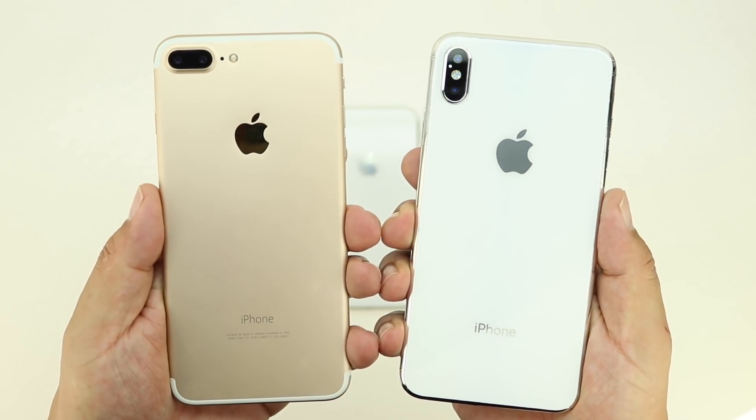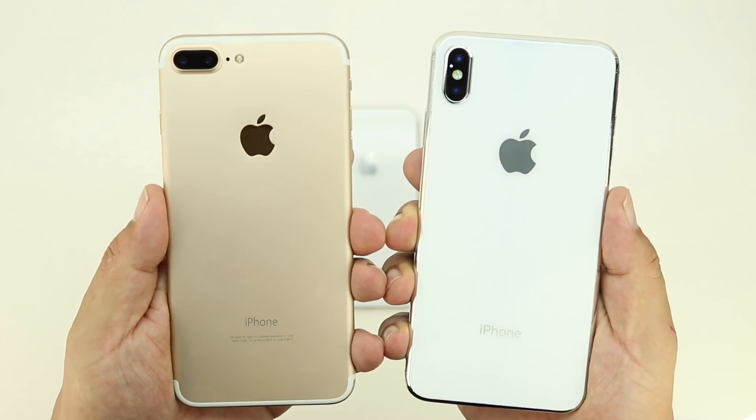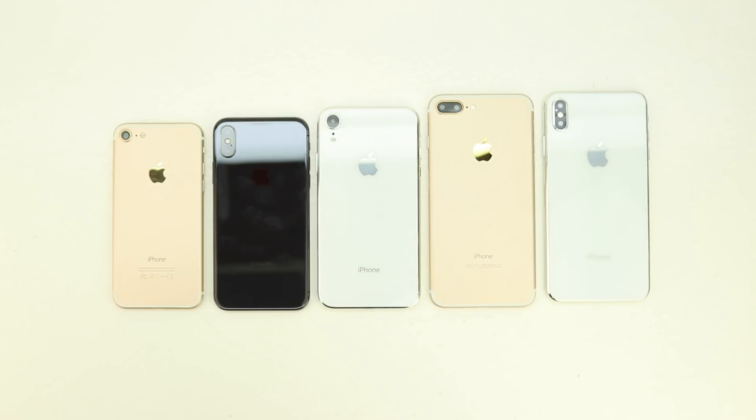I got asked on Twitter if the bigger iPhones — both the 6.1 inch and 6.5 inch models — had a smaller notch since the screens are bigger, and the answer is no. The notch is the same size on all three models; however, the screens are bigger on the two larger models, which means the iPhone 10 Plus will technically have the most available screen area around the notch.